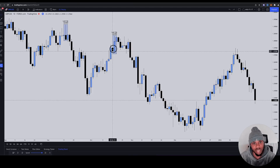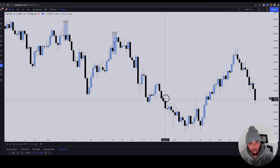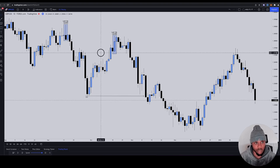It doesn't matter if they give you bullish signs within these ranges — you follow what price is mitigating. If price is mitigating up-close candles, you stay bearish. So when price traded up to this level, we specifically targeted the up-close candle in here. Why did we target this up-close candle? It violated structure — this structural low got violated from this up-close candle.